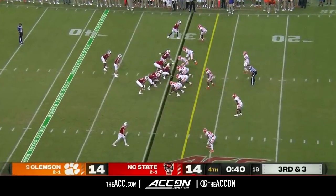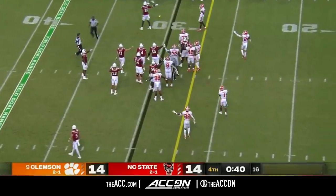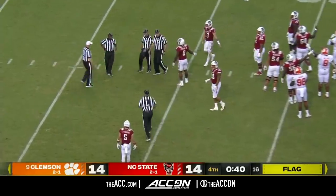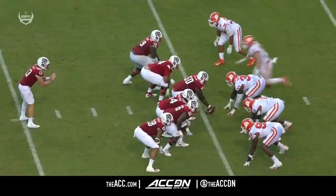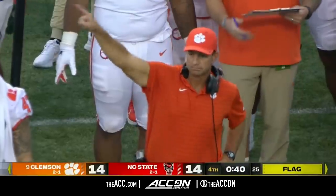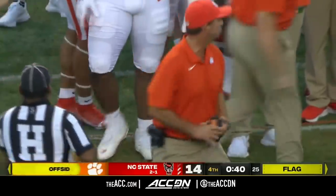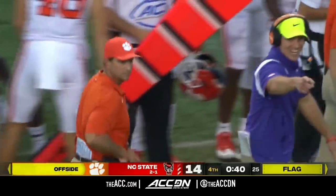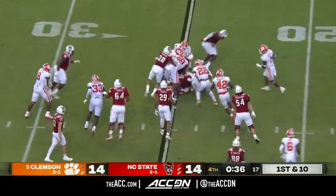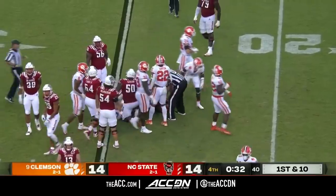Guessing they might run it to the middle of the field — and look at that, Spector might have jumped offside. Or was there movement against NC State? They won't give it to them. Offside — that was Spector, like I said. No one's expecting that to be called on Clemson. They keep it on the ground again with Person — picks up about two.